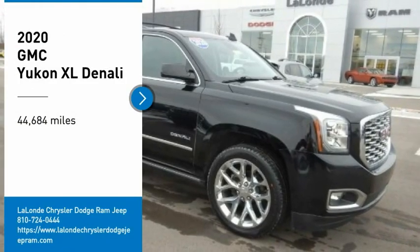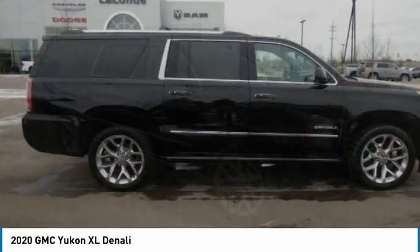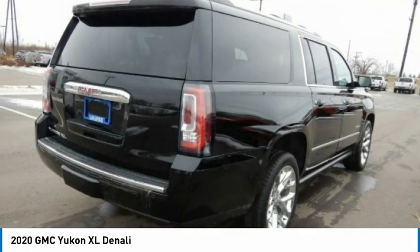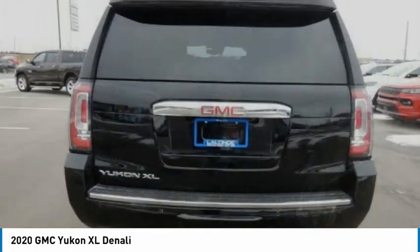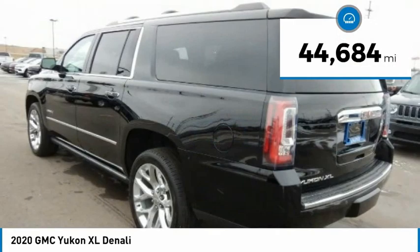Make a great choice today with the 2020 Yukon XL. The GMC Yukon XL is a great choice for families who need a full-size SUV with maximum seating. The looks don't hurt either. This vehicle has less than 45,000 miles.